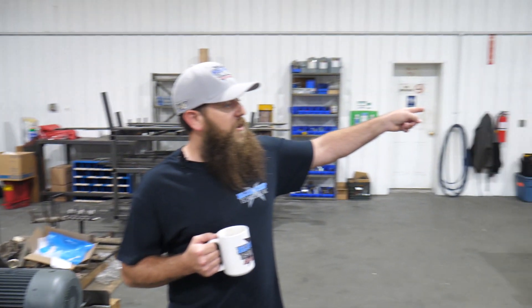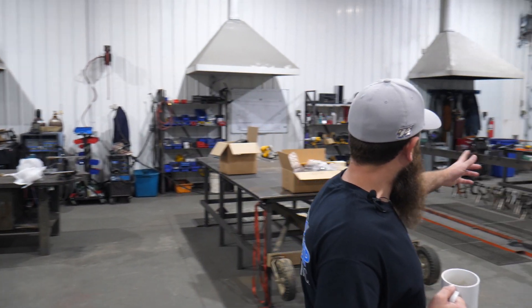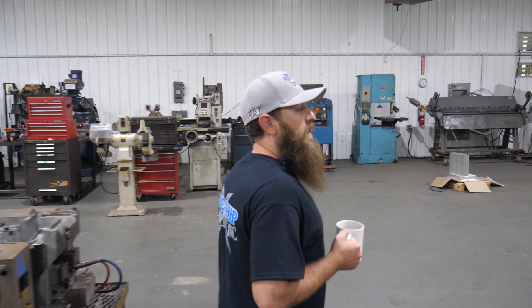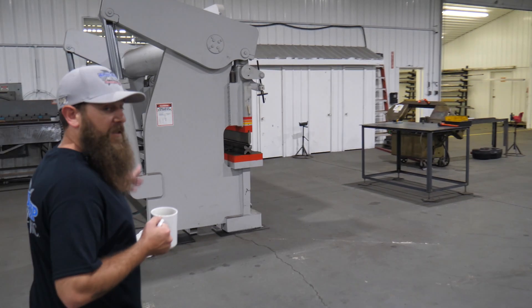Over there is a drawing room — whenever customers send us drawings they all get put in tubes and go in there. Here's the fabrication side of things where we do all our welding. You've got all our mills lined up down that way, lathes sitting back there on the right-hand side, and our hydraulic press brake over here to the left.